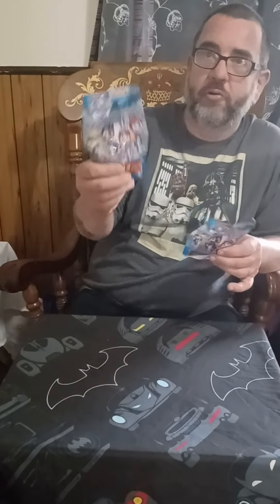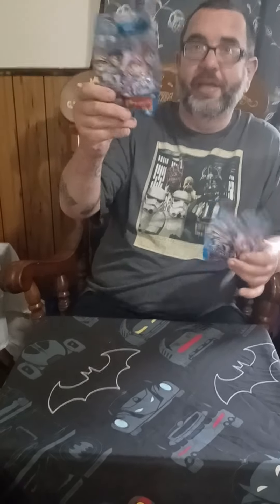All right, well, welcome back for another episode of Blind Boxing with Big T. Today we're going to open these Paw Patrol micro-movers rescue knights — like knights, not knights of the round table, knights. All right, so let's open them up and see what we got.